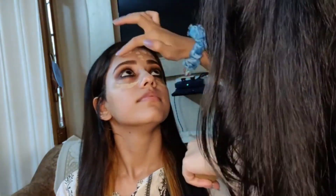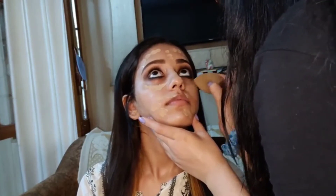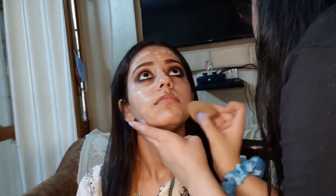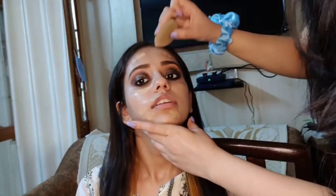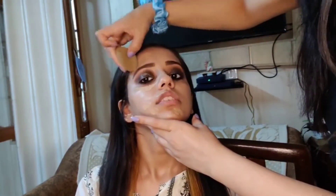Moving on with the foundation — my shade is 220 Natural Beige. She had also applied the kajal, though I didn't film that part as kajal doesn't suit my eyes. I always tear up whenever kajal is applied. But she told me she needs to apply it, so I let her.